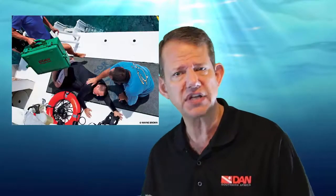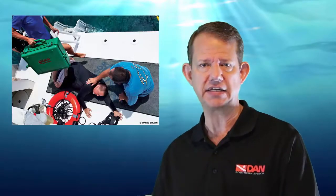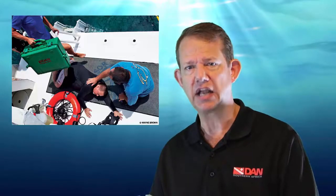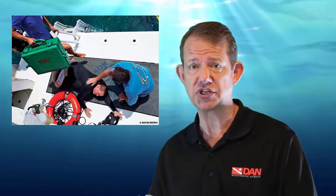Now let's look at the first aid on-the-scene management. The foundation of first aid is basic life support. The first aid measure for decompression sickness is the delivery of supplemental oxygen in the highest concentration or fraction that is practical. High concentrations of oxygen, if provided rapidly over a sustained period of time, can reduce and in some cases even eliminate symptoms of decompression sickness — albeit often only temporarily if definitive treatment is not also secured.